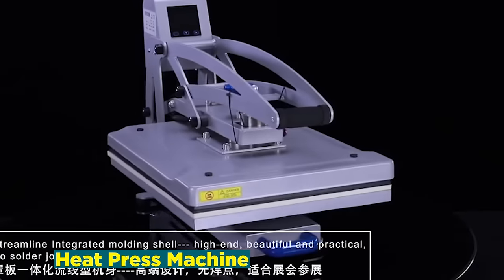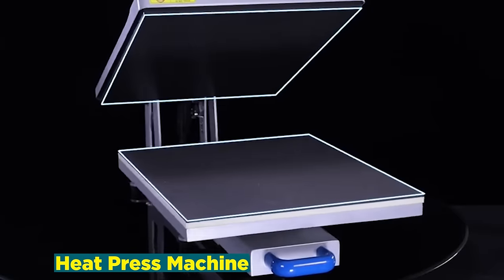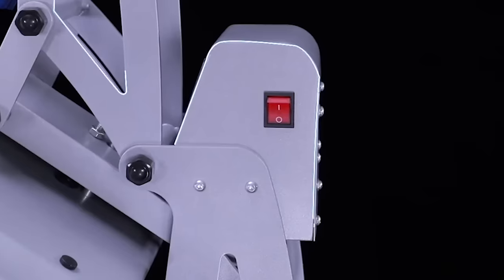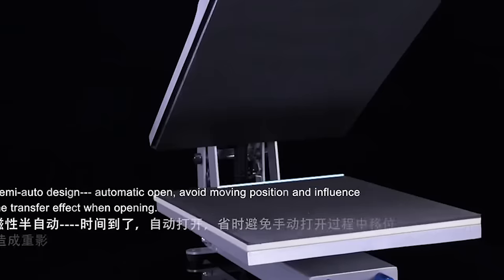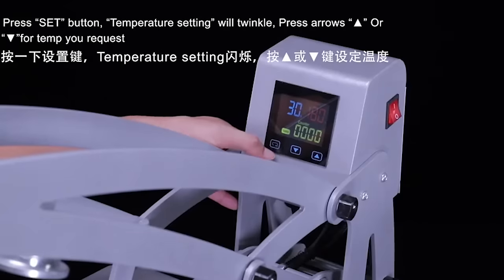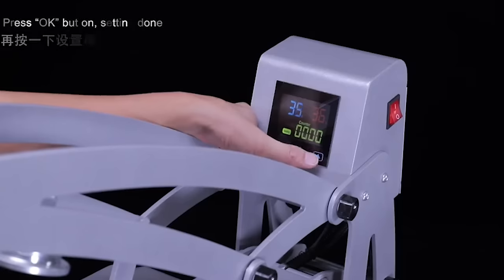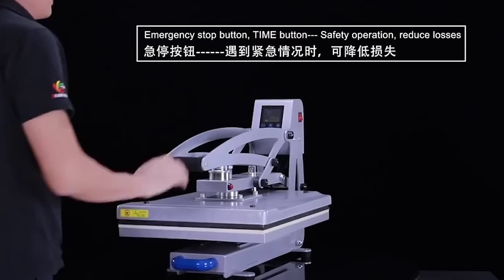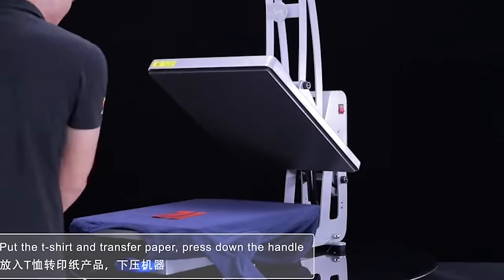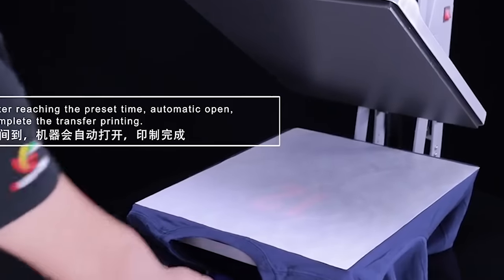Number 8: Heat Press Machine. The heat press machine industry has become a cornerstone in the realm of customization and personalization. These versatile machines empower entrepreneurs and hobbyists alike to transfer intricate designs, logos, and graphics onto various surfaces, from garments to ceramics. The technology relies on heat and pressure to embed vibrant and durable prints onto materials, ensuring a professional finish. With applications spanning from the creation of custom apparel to promotional items, the heat press machine market has witnessed exponential growth.